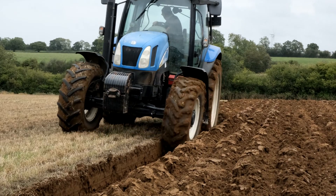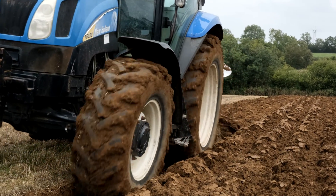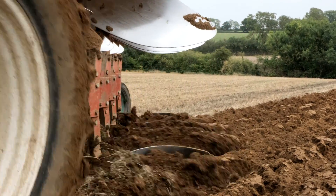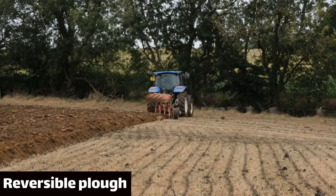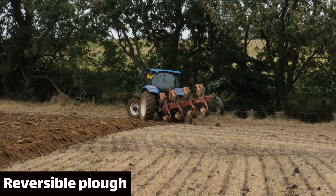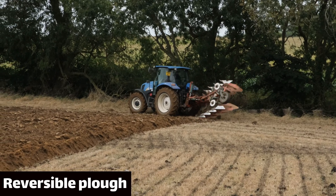Then you can just get on with ploughing, which is in principle exactly the same as it has always been but with one key difference to the machine. You'll notice that there is a second set of blades in the air as we're going along — that's because this is a reversible plow. Instead of setting strips out and making sure they're dead straight, when you get to the end of the run you can turn the plow over. This takes all of the skill out of the job.